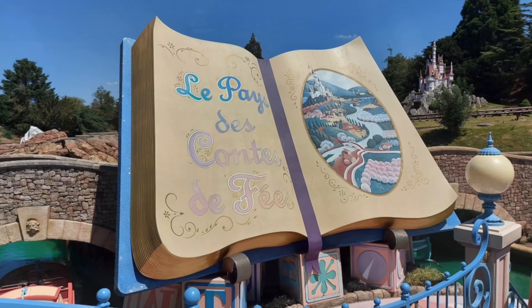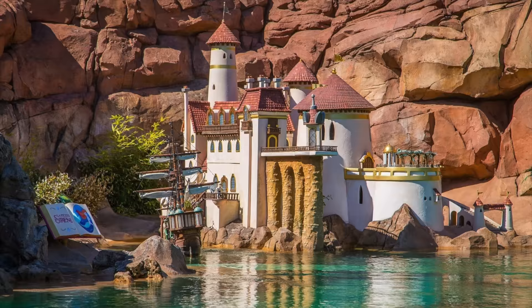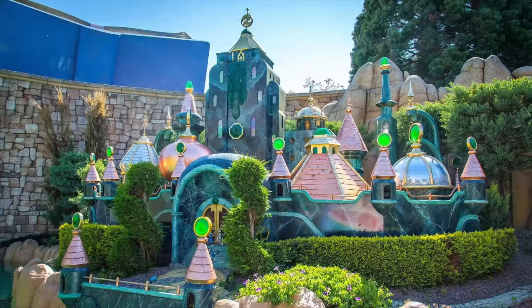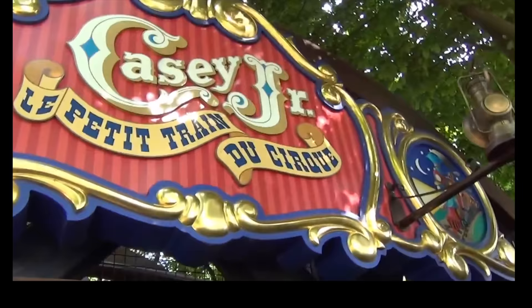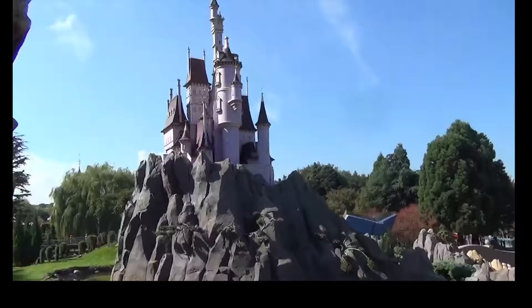The Storybookland Canal Boats will take you on a leisurely paced outdoor boat ride through a winding canal featuring settings from Disney animated films recreated in miniature — a perfect way to relax and take in the different stories that Disney has shown us over its 70-year history. The final attraction in Fantasyland is the Casey Jr. Circus Train, a roller coaster for small children with great views of the Storybookland Castle and other scenes featured in the Storybookland Canal Boats.